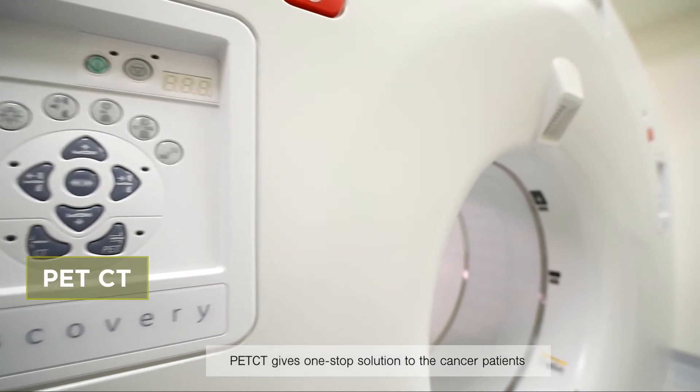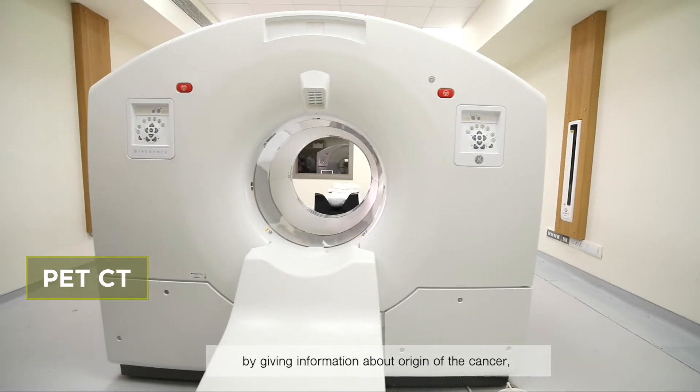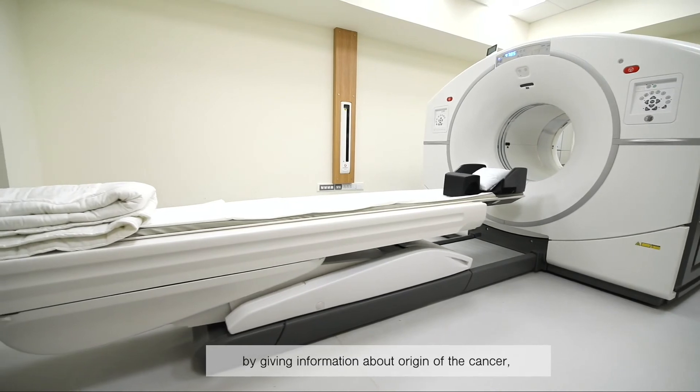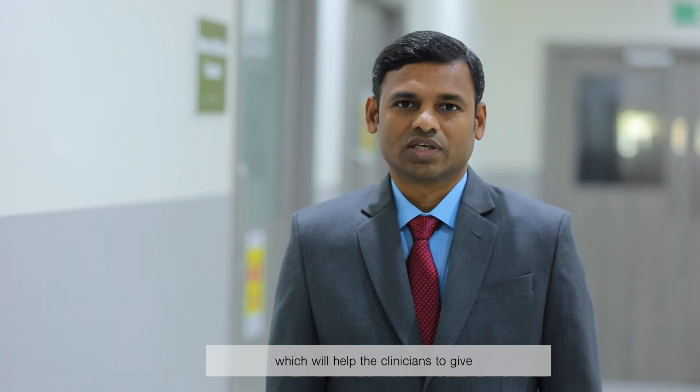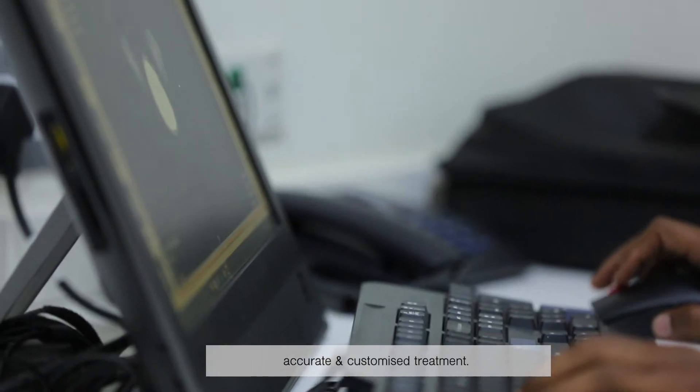PET-CT gives a one-stop-shop solution to cancer patients by providing information about the origin of the cancer, staging — that is, the extent of the cancer in the body — and response to chemotherapy and radiotherapy, which helps the clinician to give accurate and customized treatment.